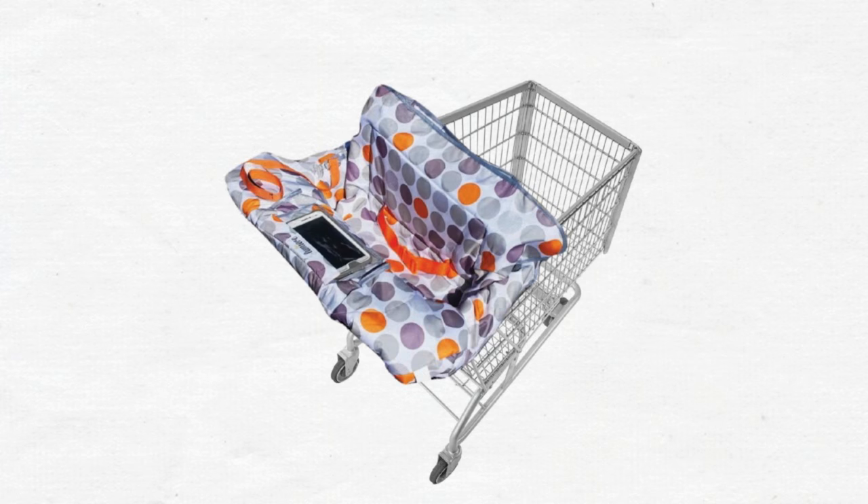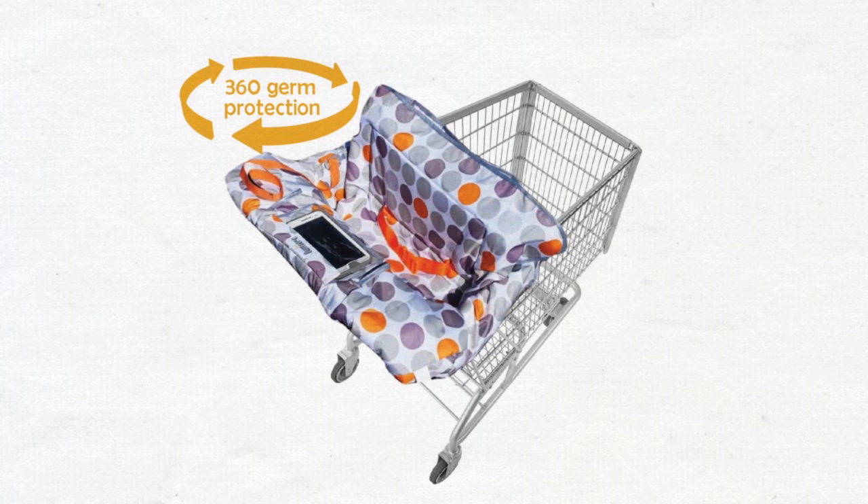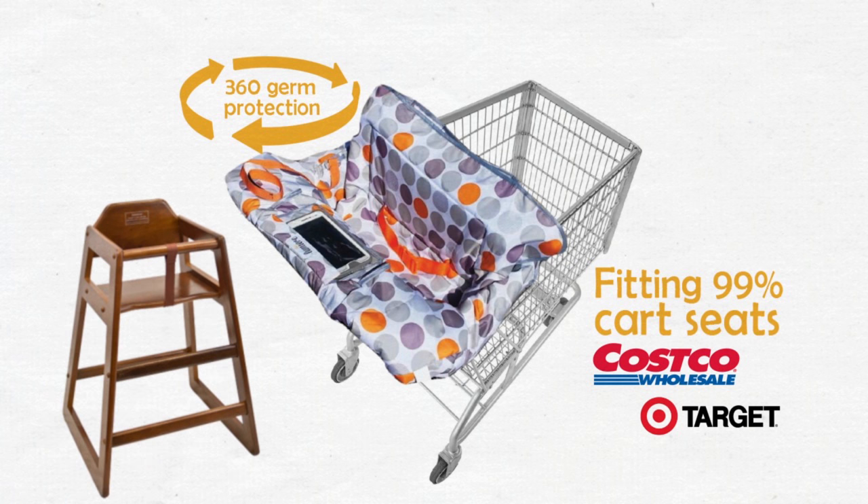Covering the entire handle, sides, and back of the cart, Handy provides 360-degree germ protection, fitting 99% of cart seats — Costco, Target, and more — as well as restaurant-style high chairs.